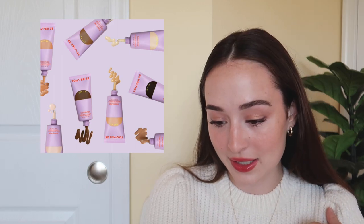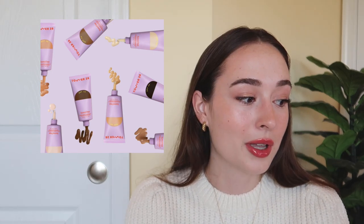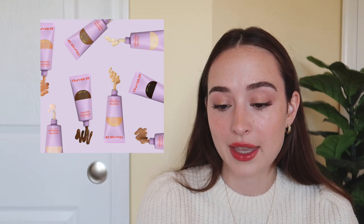Next up we have the Tower 28 Sunny Days SPF 30 Tinted Sunscreen Foundation — I want to get this so bad. This is probably something I'll pick up during the Sephora VIB sale, which is coming up soon. It's a tinted sunscreen foundation, which sounds amazing. I love basically everything I've tried from Tower 28. I'm interested to see whether it has real coverage or is more sheer, but this seems pretty cool.